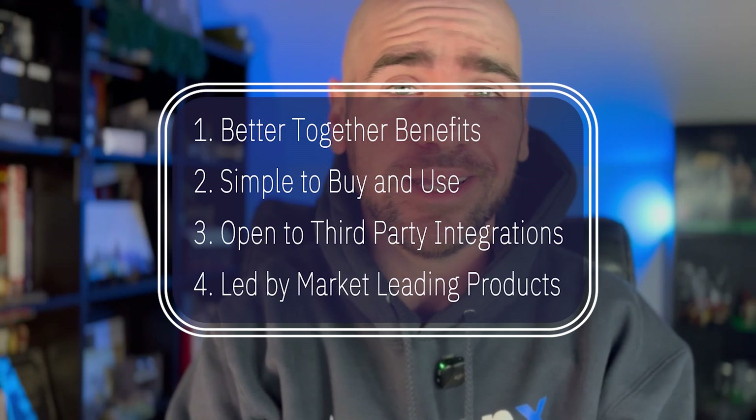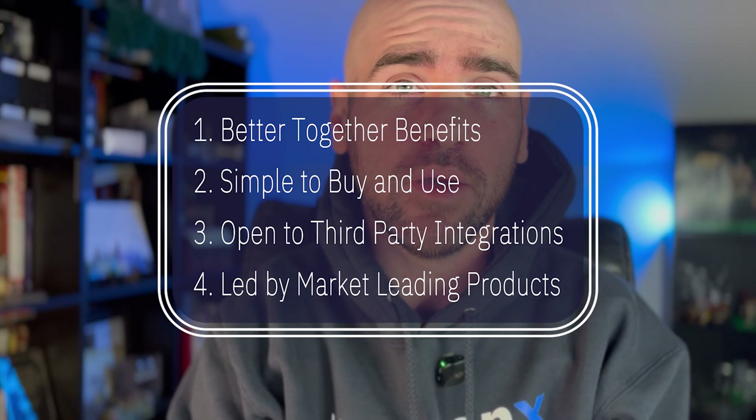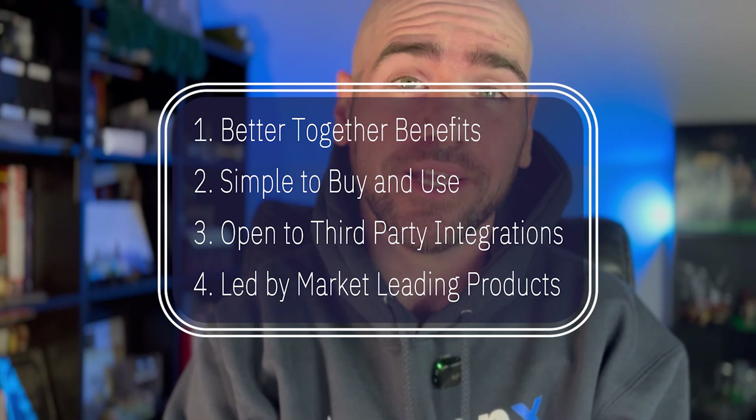I just mentioned platforms, so what exactly is that? In this context, it's defined as a set of products that share buyers and users, deliver better together benefits, are simple to buy and use, are open to allow third-party integrations, and are led by one or more anchor products that are market leaders.